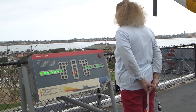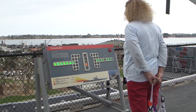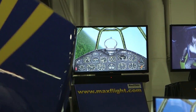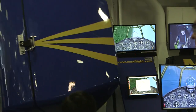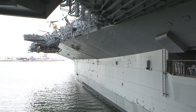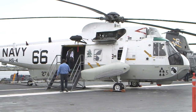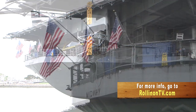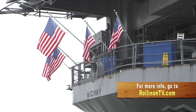We've only scratched the surface of what the museum has to offer. Plan on spending at least three or four hours touring the Midway, and even more if you choose to linger. For more information about the Midway Museum, log on to our website at rollingontv.com.